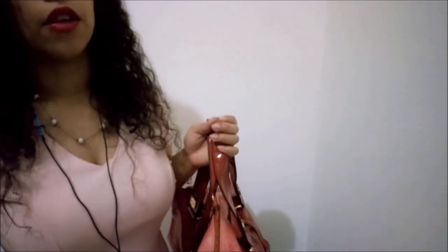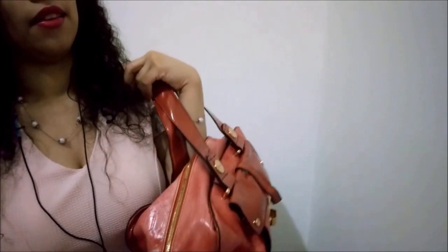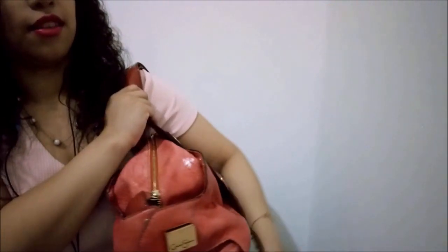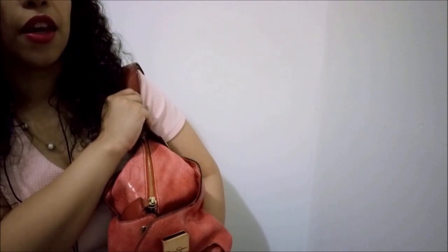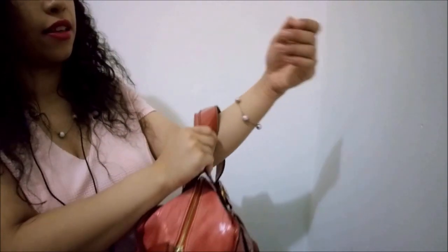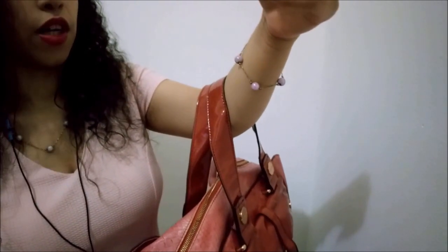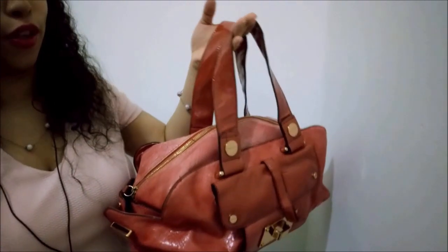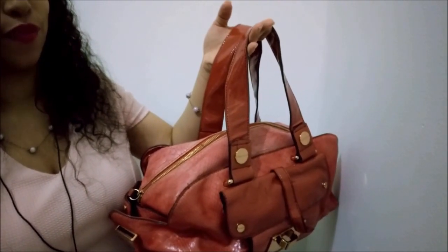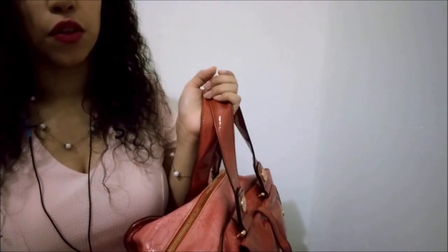So you prefer bags that you can wear like this — cross-body. And if you're going to wear it like this, you prefer it to be smaller than this one. Alright, it's really good to take that into consideration. So this will be a no. I'm going to show you another one.